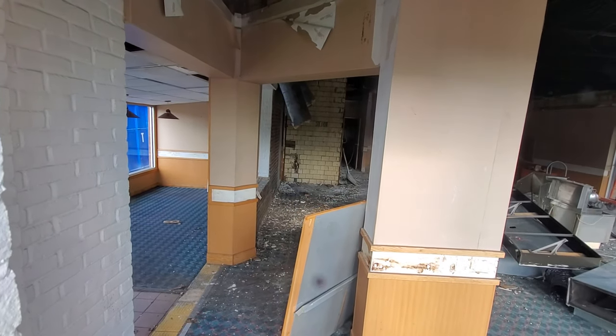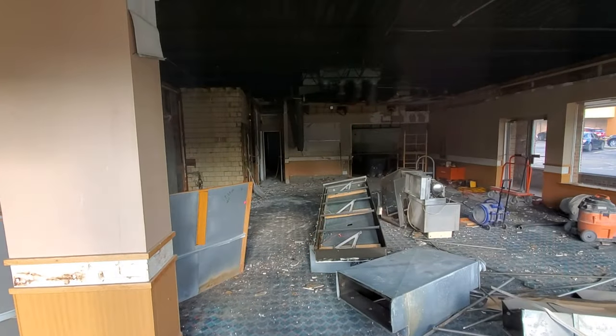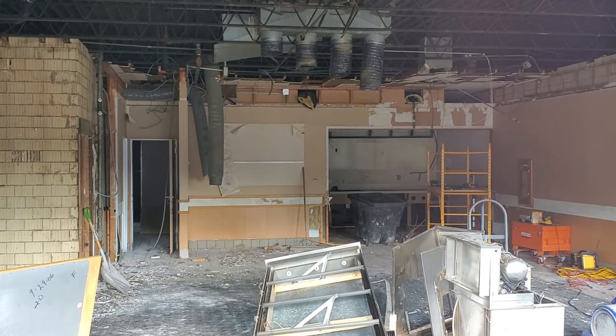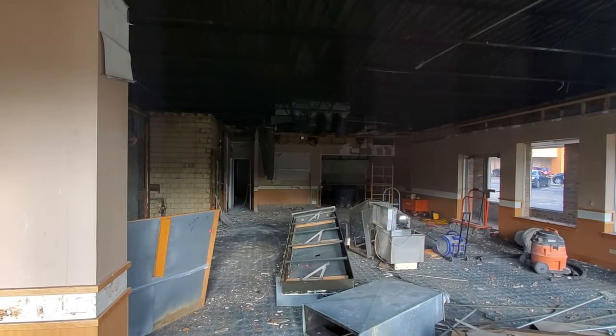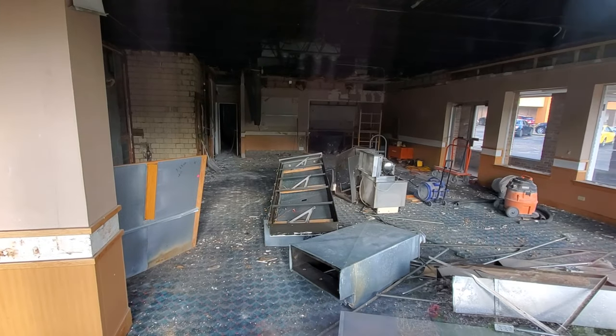Wow, look at that. Oh look, they've got the whole order table — the shelf, whatever you call it — that's where you used to stand to order right up there. That's all gone, man. All torn out.